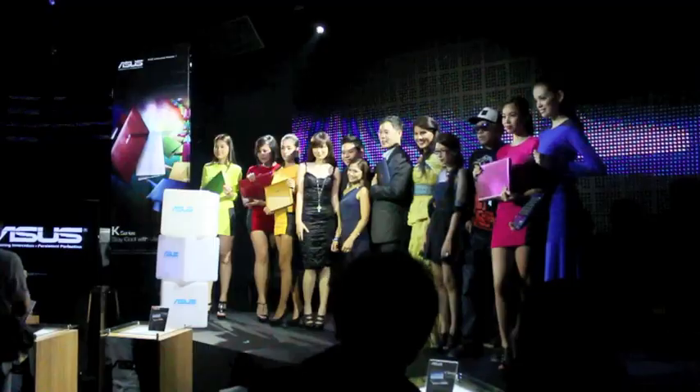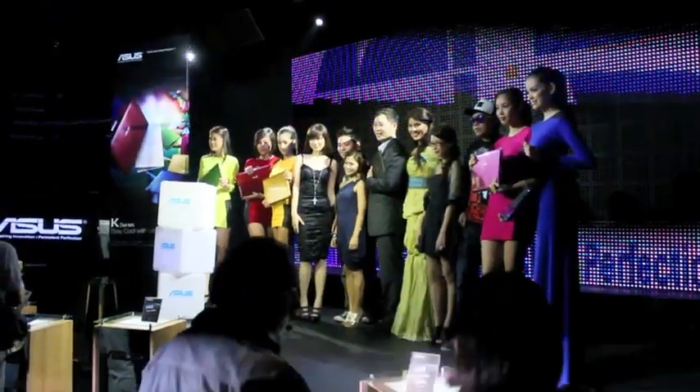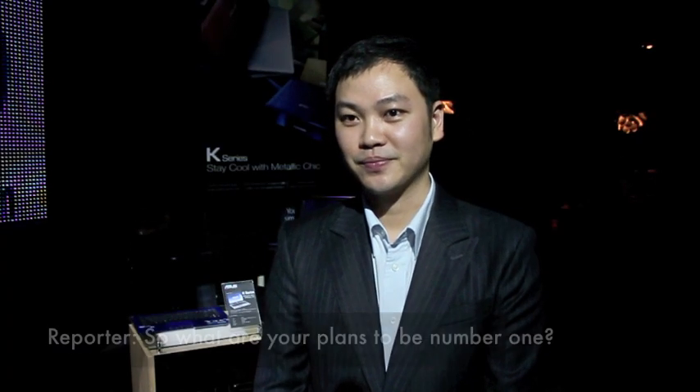Asus, meanwhile, admits that they are currently number 3 in the market after HP and Acer. Asked about their plans to be number 1, they say hopefully this year they can be very stable at number 3. And by launching the K3 series, they think this will be a great opportunity, as there is huge demand from the market.